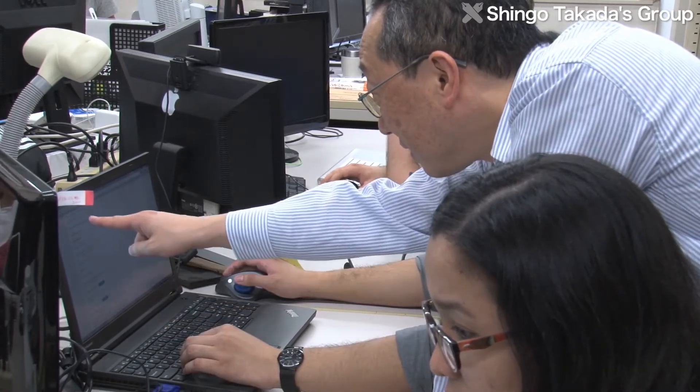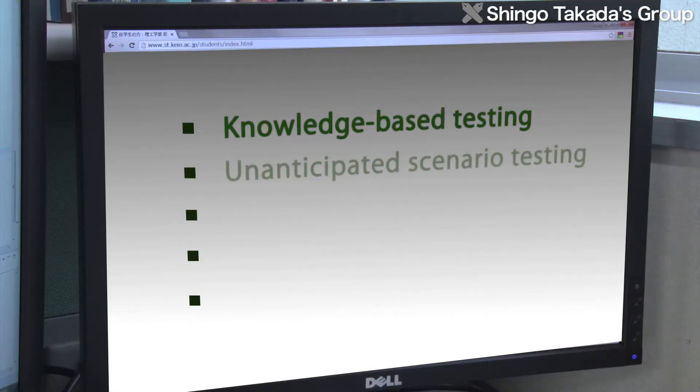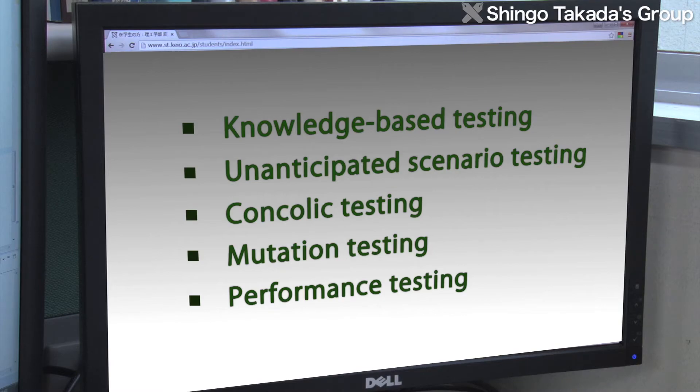Regarding software testing, the Takata Lab does research from a diverse range of viewpoints, including knowledge-based testing, testing of unforeseen situations, concholic testing, mutation testing, and performance testing. In this way, the researchers work to solve problems comprehensively.